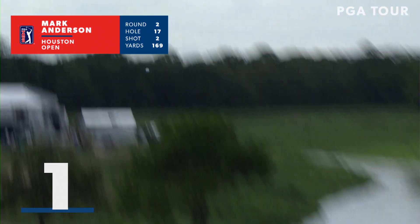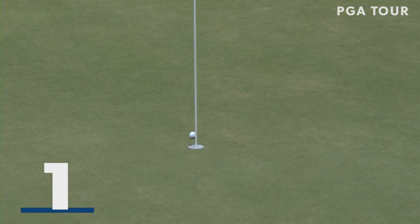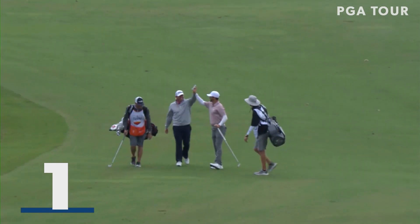The best shot from the second round of the Houston Open comes from Mark Anderson. 169 to the flag at 17, and what a beautiful shot on the par four — over the ridge and in the cup. An eagle two from Mark Anderson.